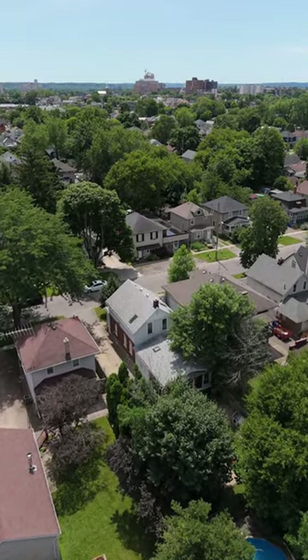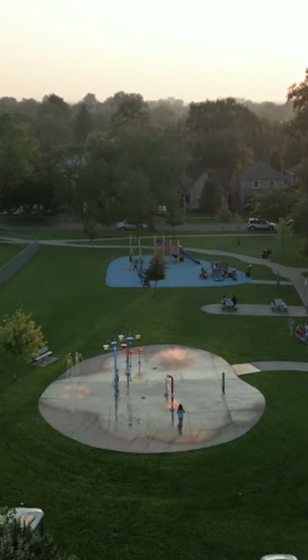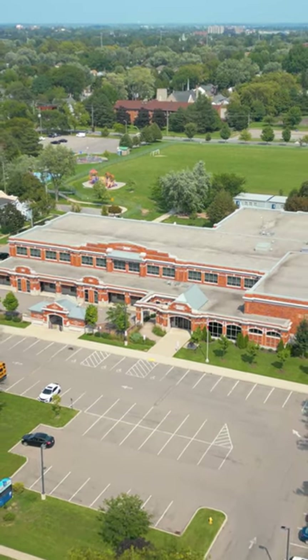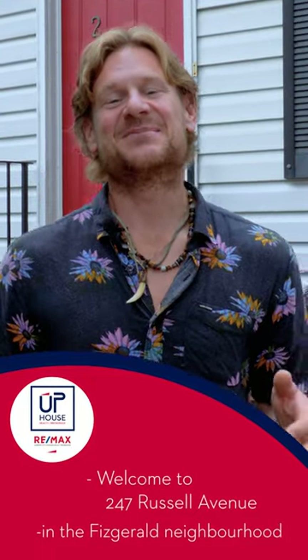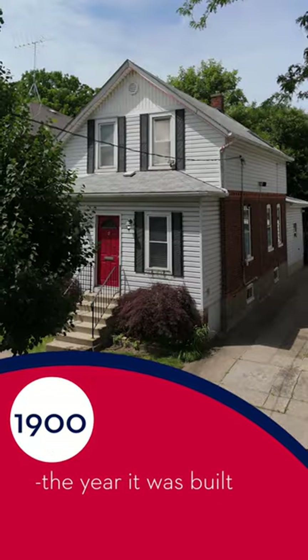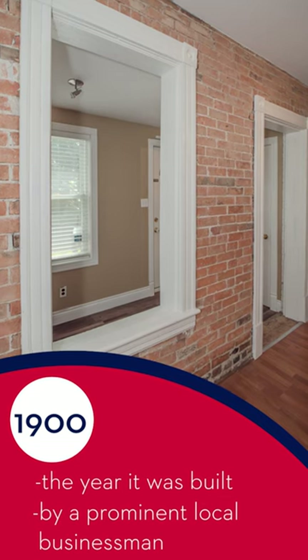Welcome to 247 Russell Avenue, here in the heart of Midtown St. Catharines in the Fitzgerald neighborhood. Let's break it down by the numbers. 1900 is the year this home was built by a prominent St. Catharines businessman.